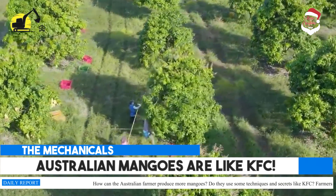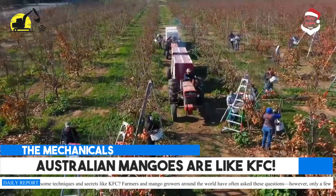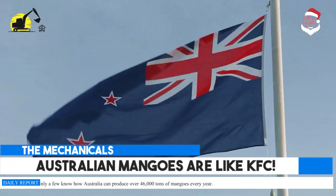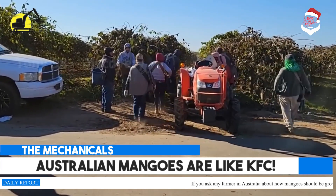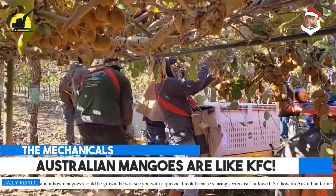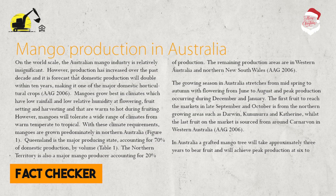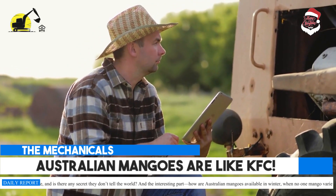How can the Australian farmer produce more mangoes? Do they use some techniques and secrets like KFC? Farmers and mango growers around the world have often asked these questions. However, only a few know how Australia can produce over 46,000 tons of mangoes every year. If you ask any farmer in Australia about how mangoes should be grown, he will give you a quizzical look because sharing secrets isn't allowed. So how do Australian farmers produce such higher yields of mangoes than any other in the entire world? What technologies do they use, and is there any secret they don't tell the world?